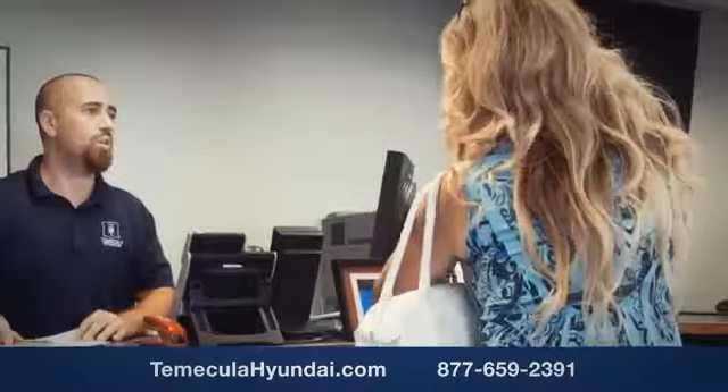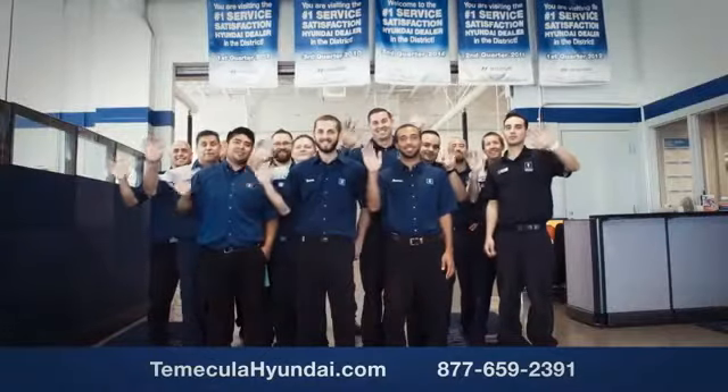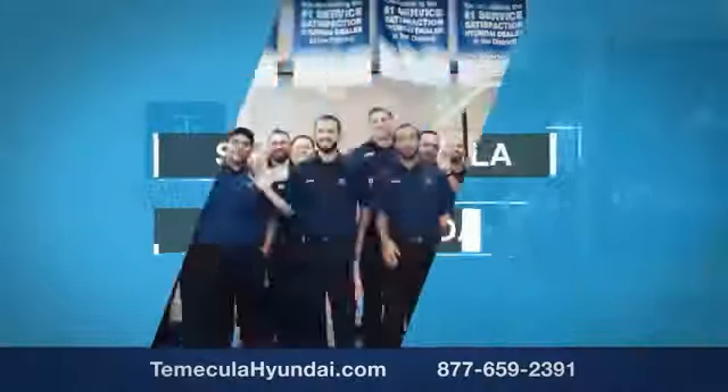You want to work with a team that has integrity and passion. You want to buy from people you can trust. Shop Temecula Hyundai today. Have a great day.